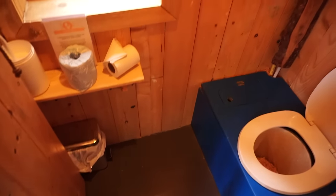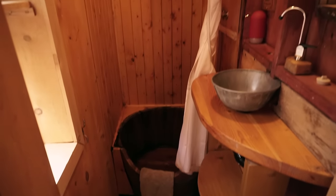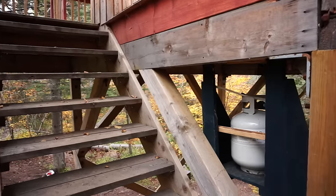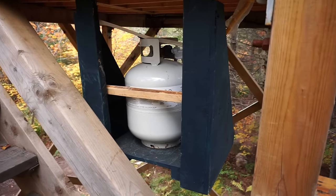The composting toilet, shower, and sink are also indoors, which is really nice and convenient. Both the summer and four-season cabins have one solar panel and one propane heater, though we don't think they're completely off-grid.